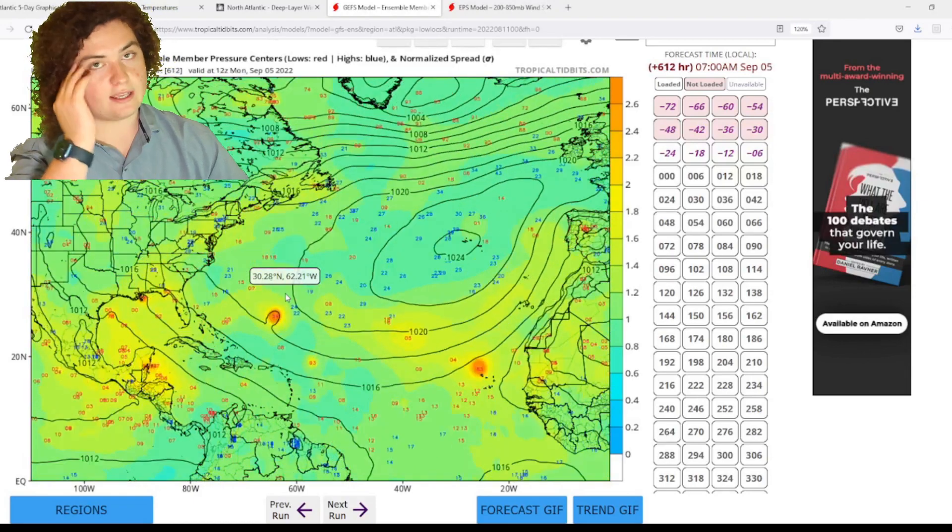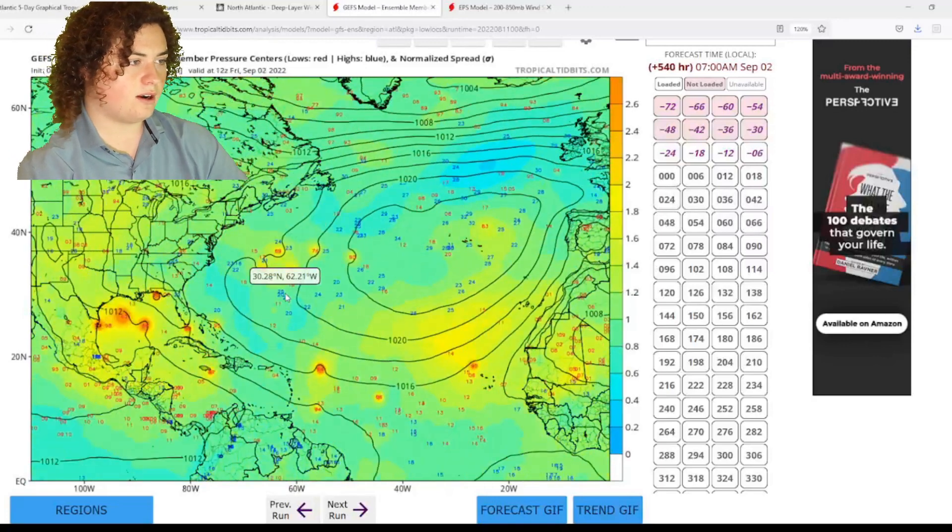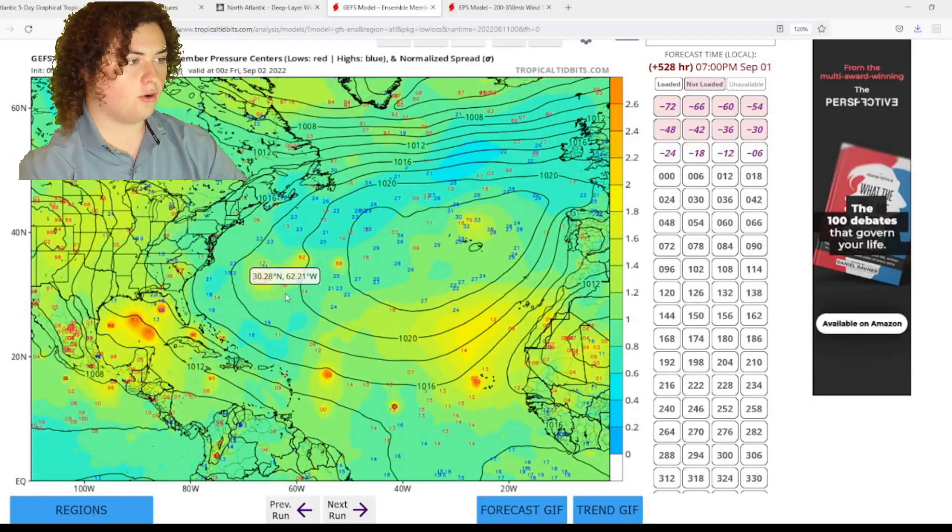September is the peak of hurricane season. After August 20th, it starts to really surge. And this model run really checks out — if we go to August 20th right here, that's when things really start changing.